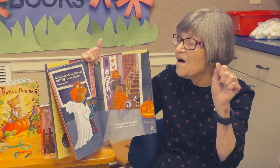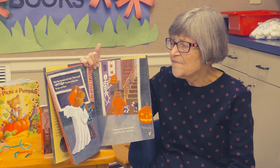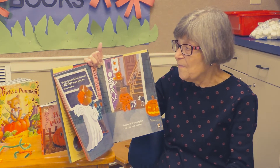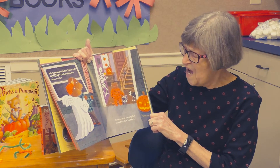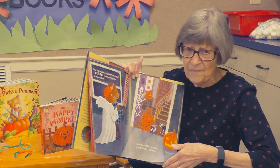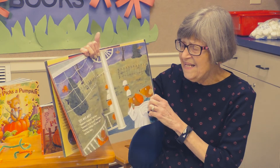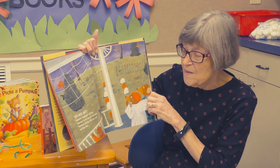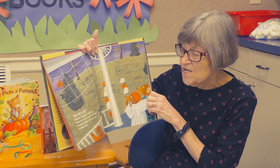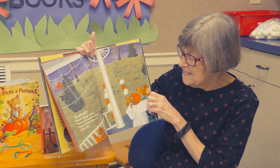Baby Bear knocked on the door. "Trick or treat!" The door swung open, but no one was there. "Someone must have forgotten to shut the door," said Papa Bear. "Hee hee hee hee hee hee." "Someone's laughing," said Papa. "Someone's in the bushes," said Mama. "Someone's wearing a tall, scary hat," said Baby Bear.